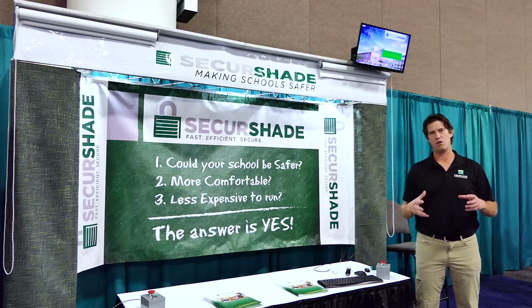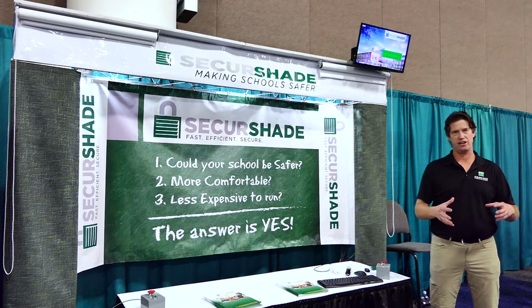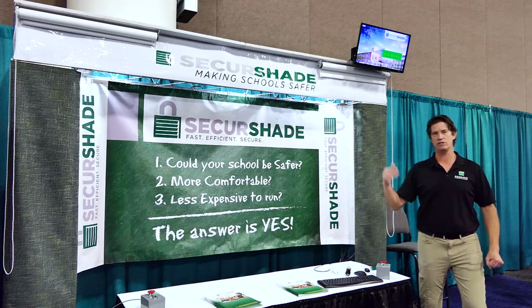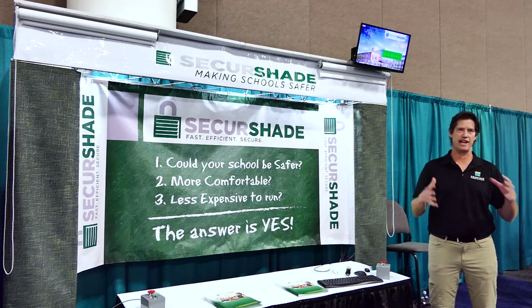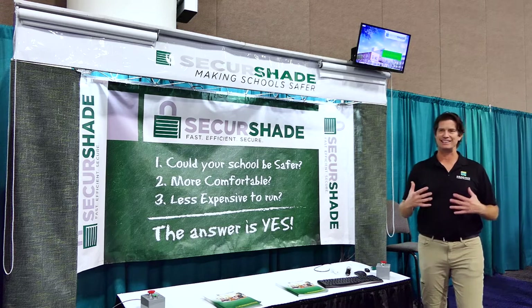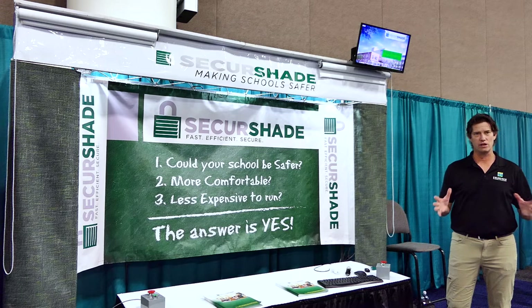So the protocols right now are if there's an active shooter event, it's to get the kids into a safe area, and then make sure that you go to the windows and lower the shades. So when you lower the shades, you're putting the teachers and educators in harm's way. So what SecureShade does is allows you to lower not only a classroom, but the entire school at the push of a button.